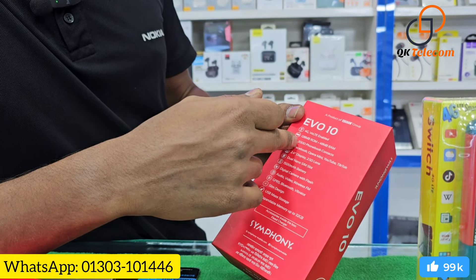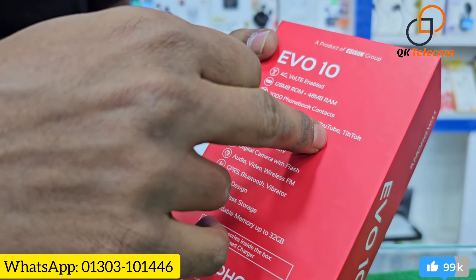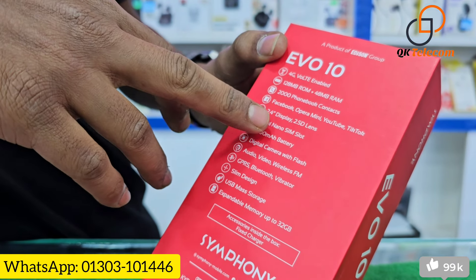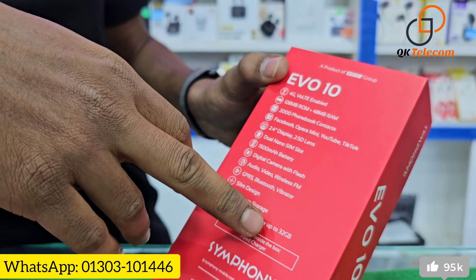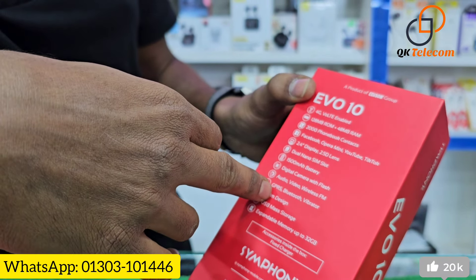RAM, ROM, contacts 2000, Facebook, Opera Mini, YouTube, TikTok, dual nano-SIM slot, battery, camera, audio, video, wireless FM, GPRS, and Bluetooth.